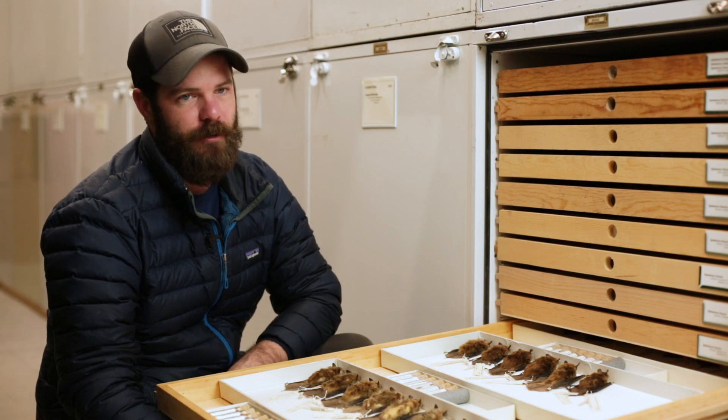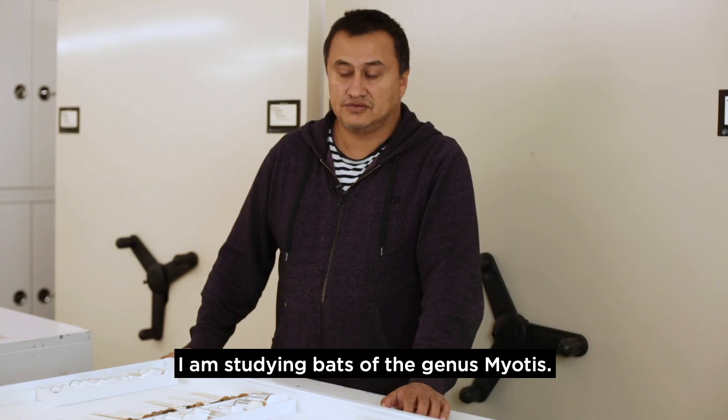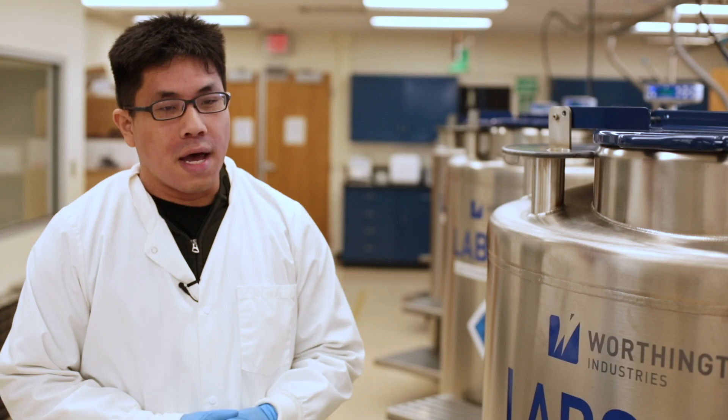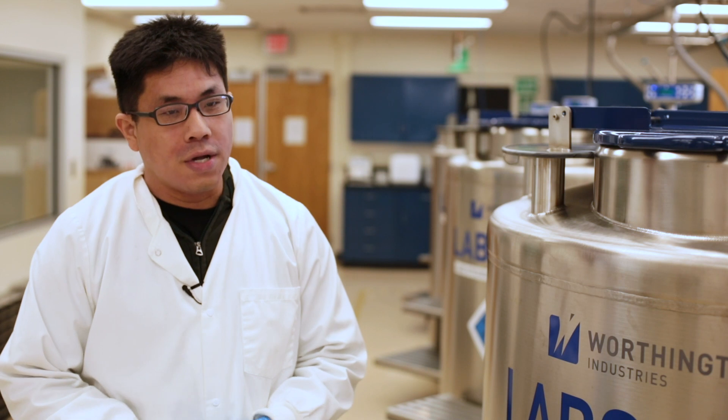I use tissues collected from bats and other small mammals. My research pertains to a group called diving beetles. I study schistosomes, which is a certain type of parasite called a trematode or a flatworm. I help with the day-to-day operation of the Division of Genomic Resources. I manage the insect collection.